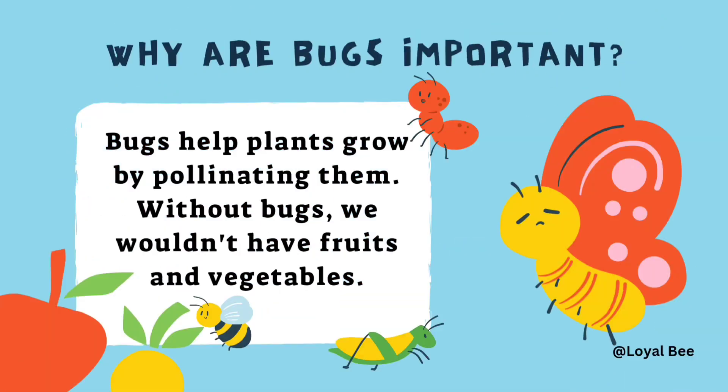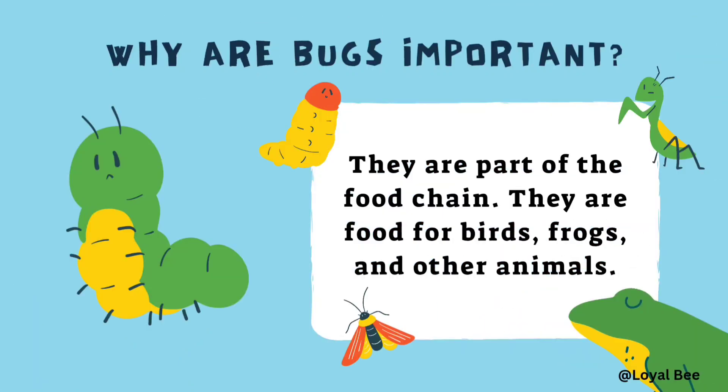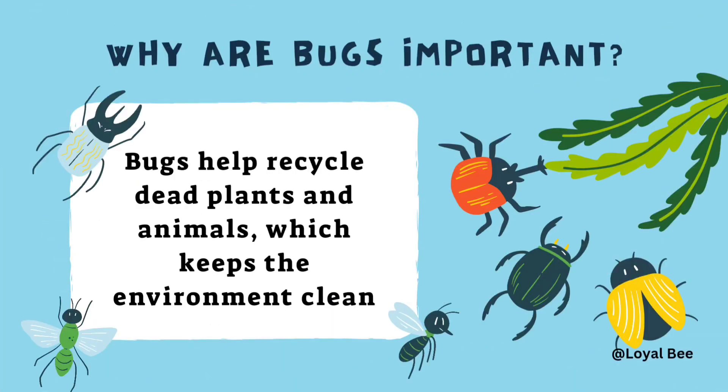Let's know why bugs are important. Bugs help plants grow by pollinating them. Without bugs, we wouldn't have fruits and veggies. They are part of the food chain — they are food for birds, frogs and other animals. Bugs also help recycle dead plants and animals, which keeps the environment clean.